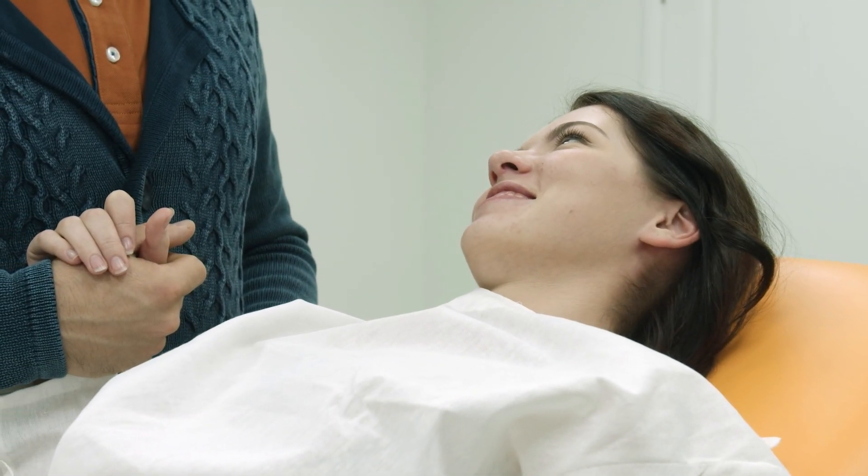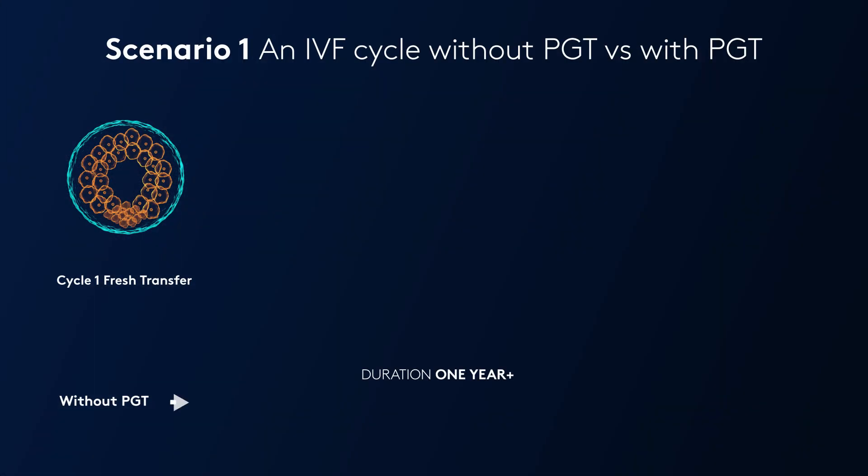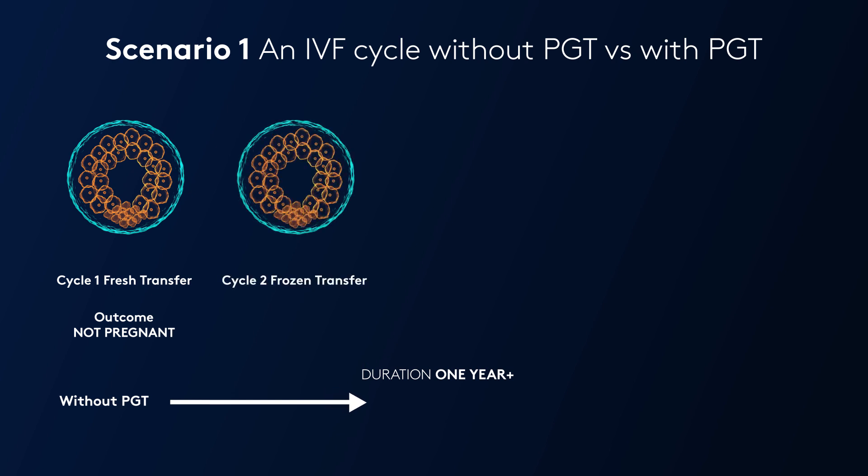If a patient doesn't have pre-implantation genetic testing, on cycle one she will have a fresh embryo transferred, and if this embryo is abnormal it will result in either no pregnancy or a miscarriage. In this scenario, we'll say it didn't result in a pregnancy, so the patient has four frozen embryos remaining. On cycle two, the patient comes back to use one of the frozen embryos and unfortunately this too is abnormal and results in a miscarriage.